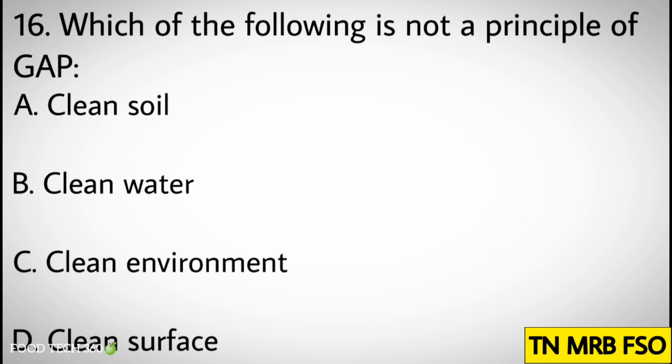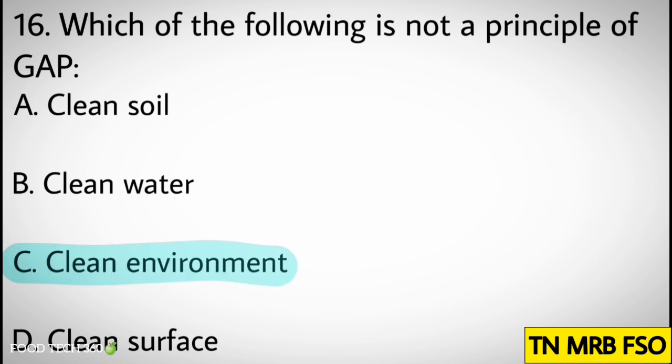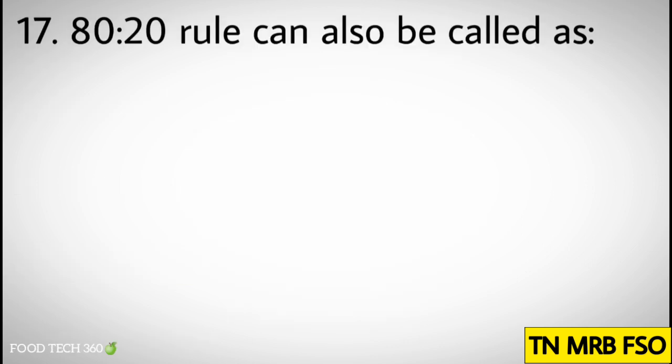Question number sixteen: Which of the following is not a principle of GAP? Options: A) Clean soil, B) Clean water, C) Clean environment, D) Clean surface. Correct answer: C) Clean environment.